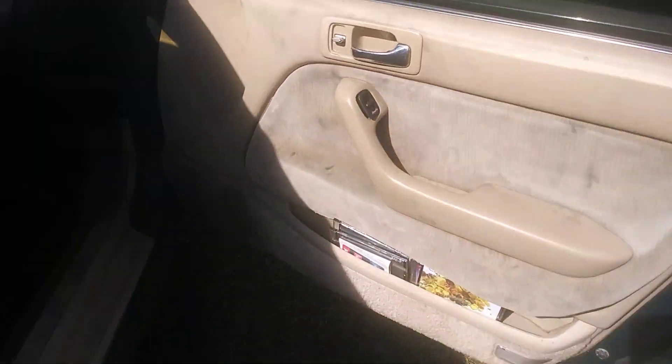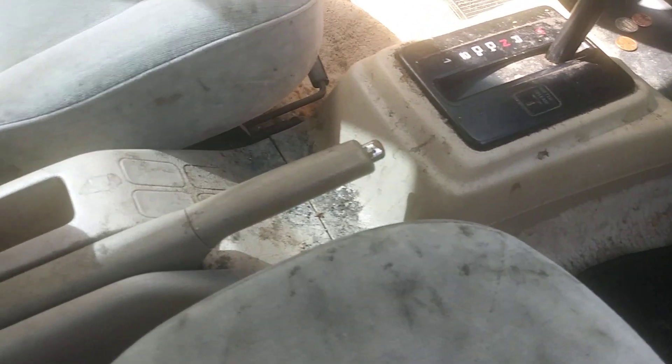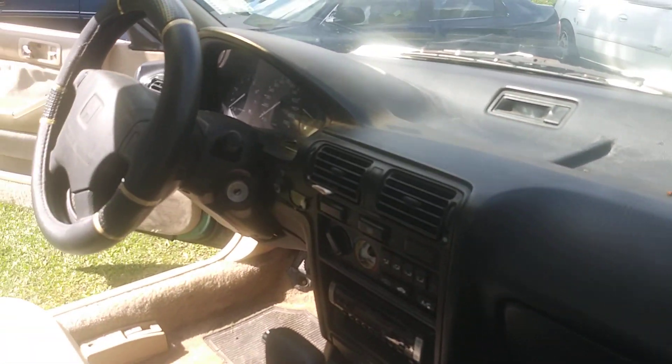The interior is trashed — look at the seats. We're gonna transform it. The dash looks like it had no protection in years.